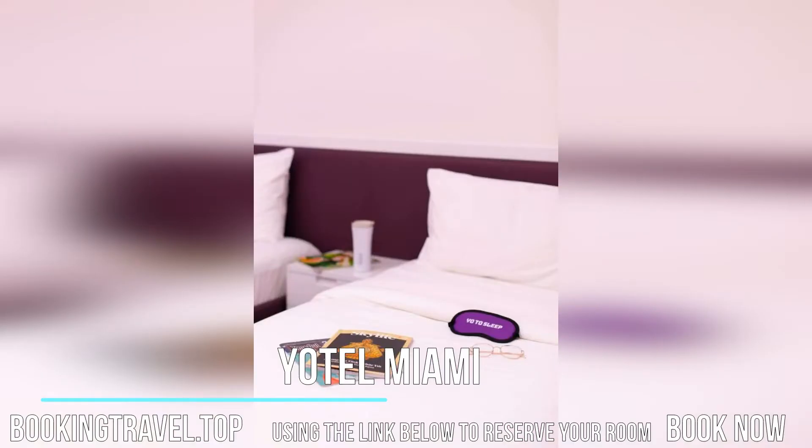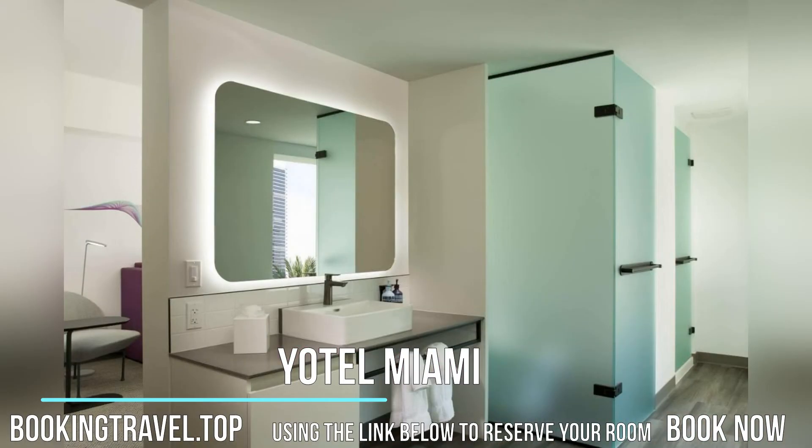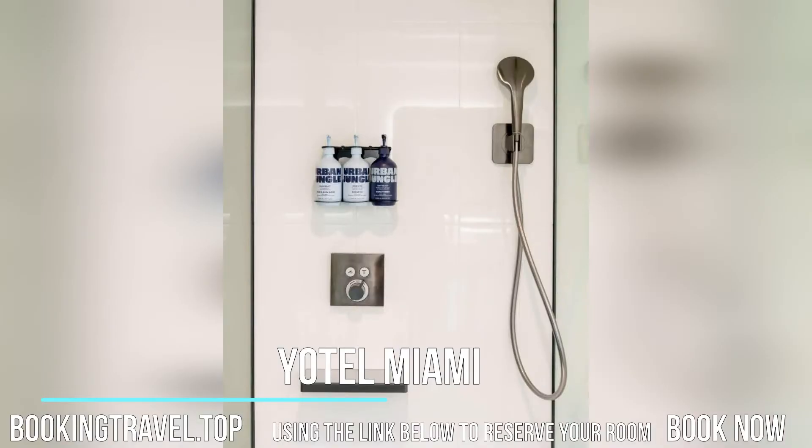YOTEL Miami offers a hot tub. Popular points of interest near the accommodation include Bayfront Park, American Airlines Arena, and Adrienne Arsht Center for the Performing Arts. The nearest airport is Miami Seaplane Base Airport, one kilometer from YOTEL Miami.